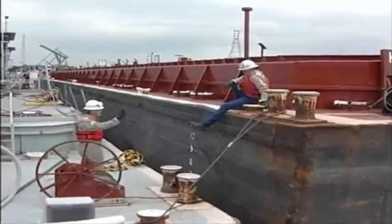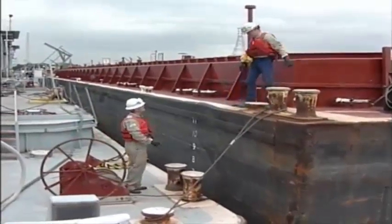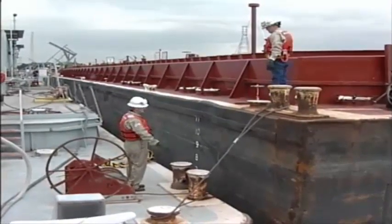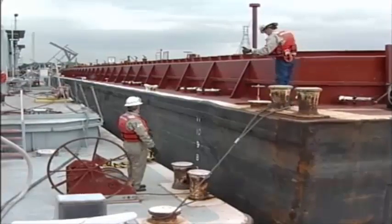Hey, Tankerman! What's going on? You need to get off? Yes, sir. Well, head on down to the gangway and we'll lower down. You don't need to be jumping down on this thing. Go on down this way.